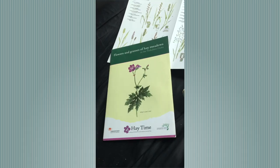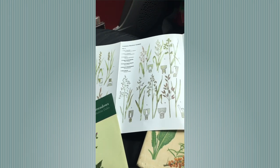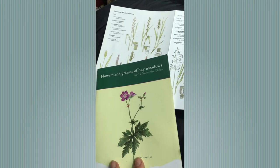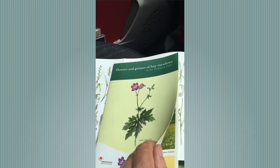YDMT asked me to do a short video so we can all have a look at the lovely, amazing wildflowers of the Yorkshire Dales, even if we can't go on a course to learn more about them. A lot of people ask what is the best guide to take if you want to learn more about the grasses and wildflowers in the meadows of the Yorkshire Dales. This one is available from YDMT and is what I'm going to be using today.